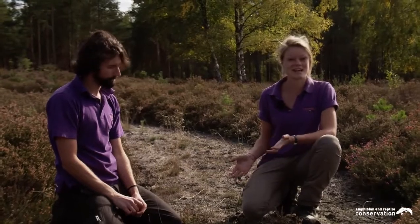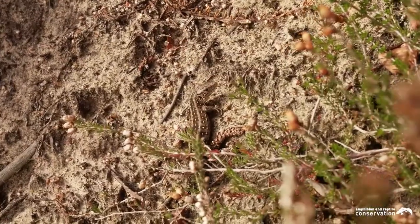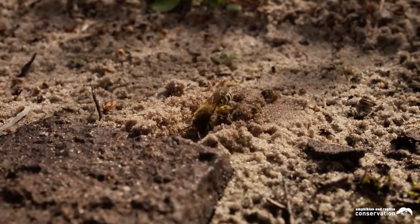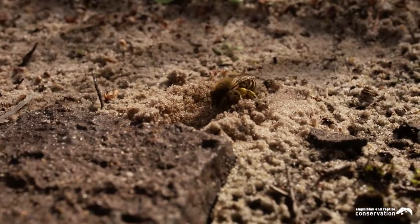The sort of things that will use this open sand are specifically sand lizards, which we manage for. They use open sand to dig burrows to lay their eggs in. Solitary wasps and mining bees will dig burrows here as well, and Natterjack toads will also use this open area to run along and find their prey. All this underlines the point that managing a heathland for reptiles and amphibians can have great knock-on benefits for a whole range of other species.